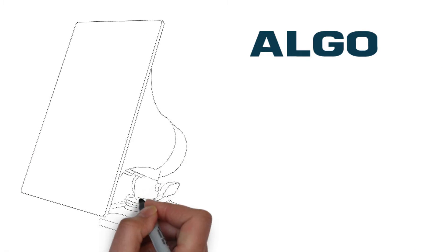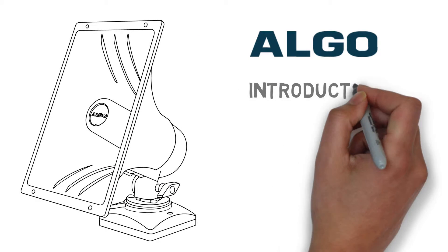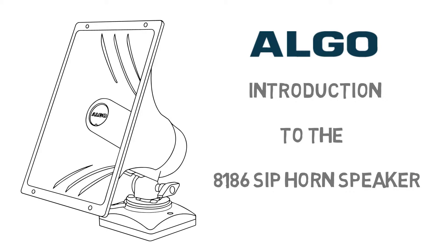Hello, and welcome to an overview of the key features and applications of the ALGO 8186 SIP horn speaker. This PoE endpoint is a solution for voice paging, loud ringing, and emergency notification, which can be fully managed and supervised on the network.